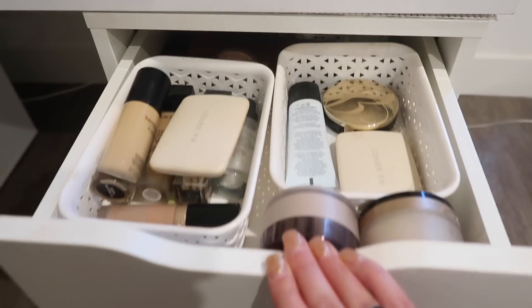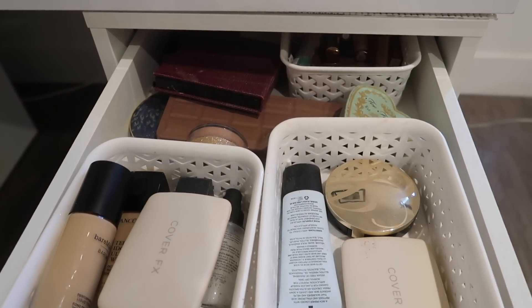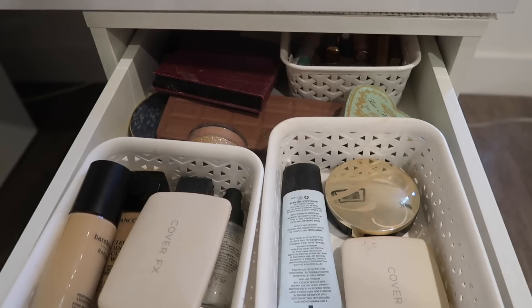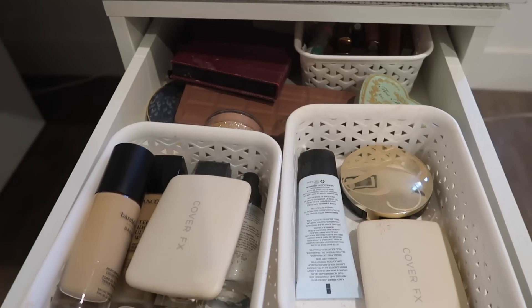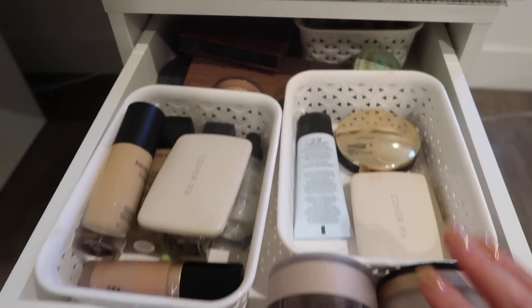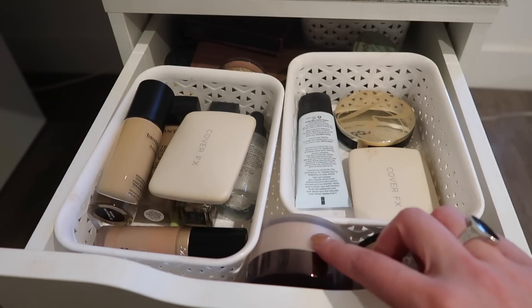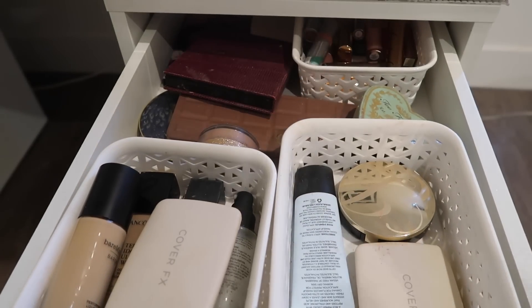Here are all the products that I had in my drawer for May. Some are products that I'm still trying to hit pan on and get rid of and use up. And then some are products that I've just had in here for about six weeks now. I always keep my two powders that I use every day in here — my Too Faced Born This Way and Laura Mercier Glow.